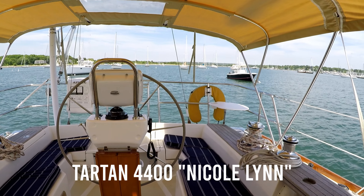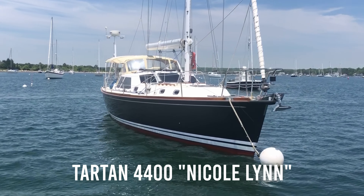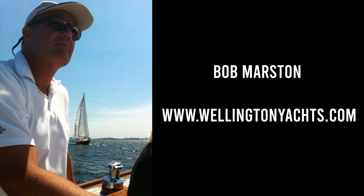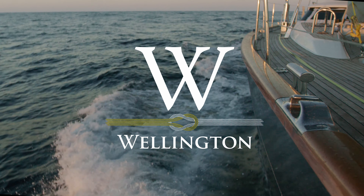The Tartan 4400 is a wonderful boat, handmade in the USA. Its quality and features rival those of larger custom yachts. Please reach out to Wellington Yacht Partners for more information. If you like what you see, give us a thumbs up or leave your questions below, and hit subscribe to be the first to see our newest listings.